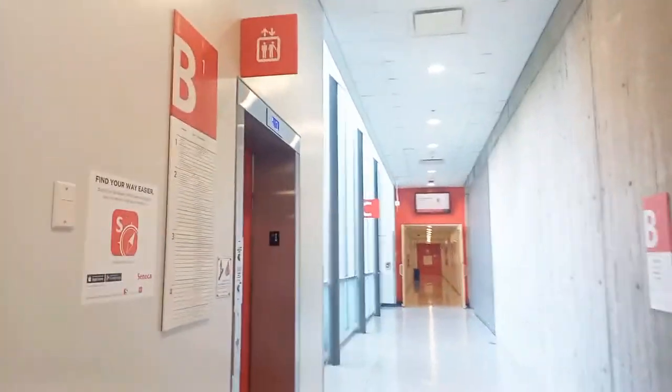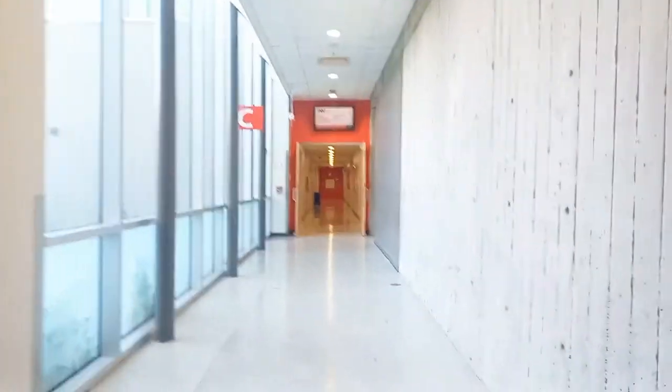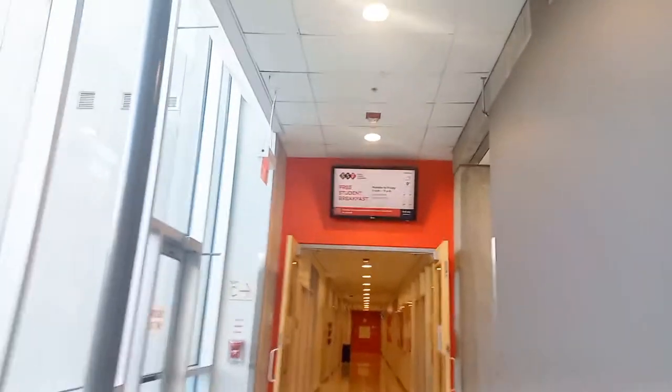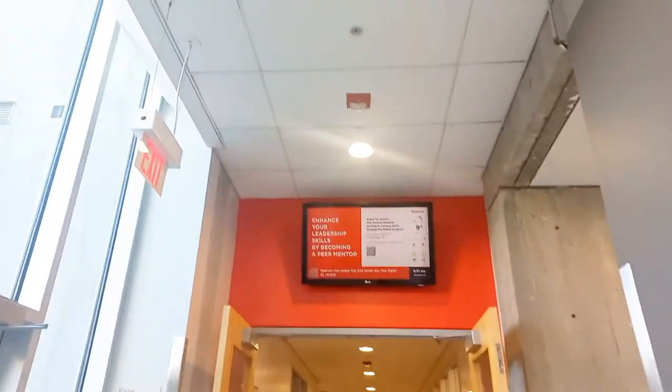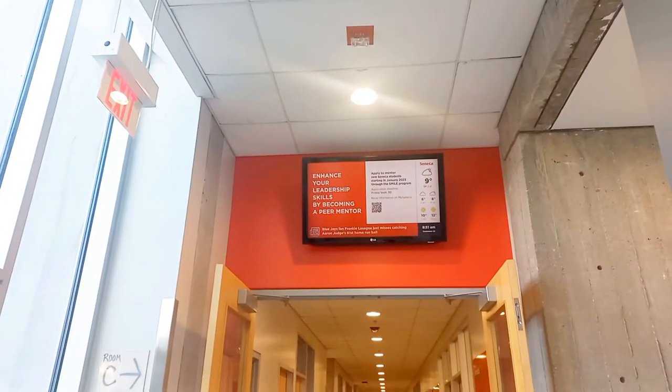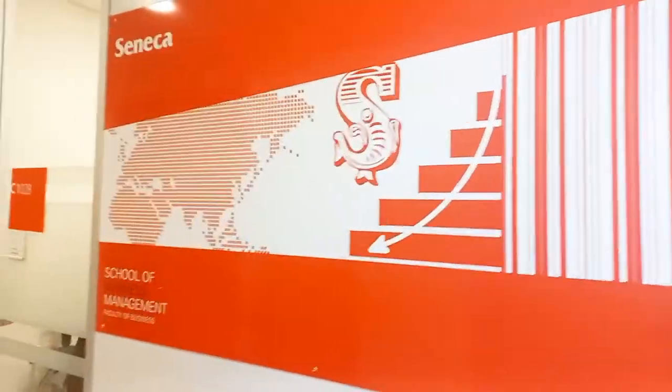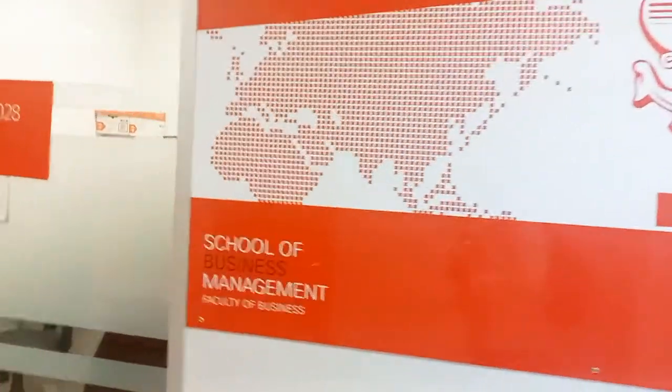Down this way are some of the offices for the School of Business, which is my school. I decided to walk down here and give you guys a tour of what this section of the building looks like. You can see the School of Business Management — Faculty of Business.